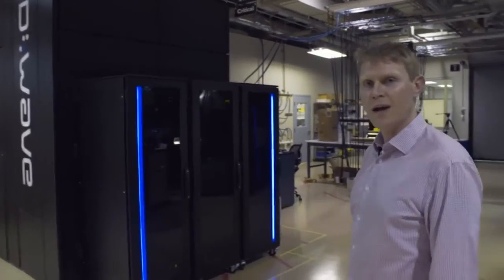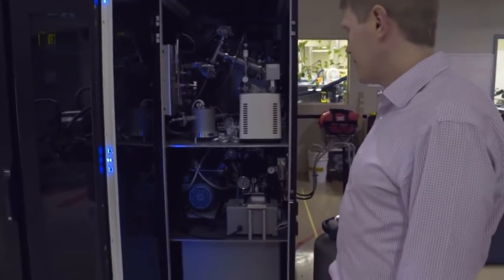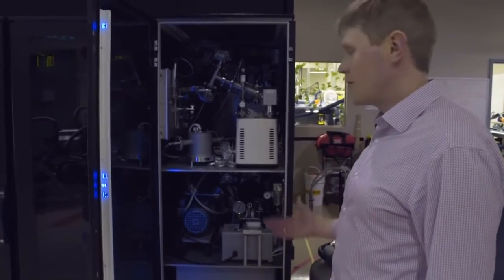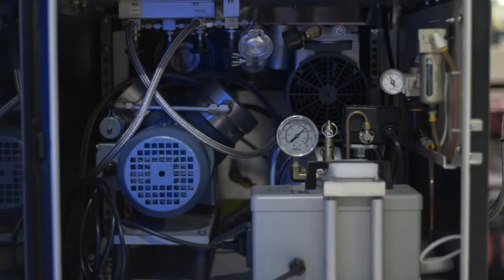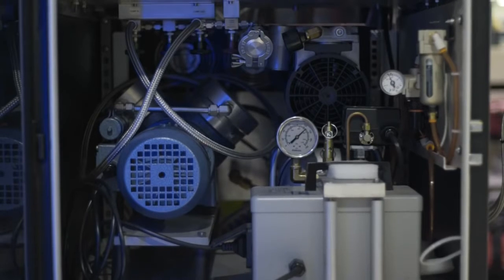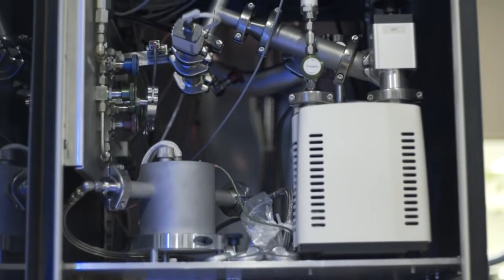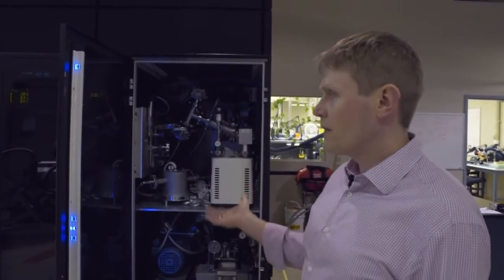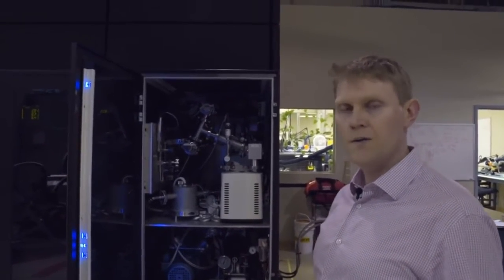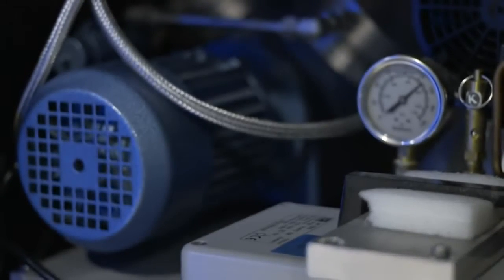If you look inside the data racks, you'll see that they don't contain what you would normally expect. Here we have some scroll pumps, which are mechanical parts associated with pulling vacuum on the fridge inside the room behind. This is obviously highly unusual for a data rack, but has been integrated so that it wouldn't look out of place in a data center. The requirements for running this system are consistent with all the services that would be available in a data center, which would include chilled water and power, predominantly.